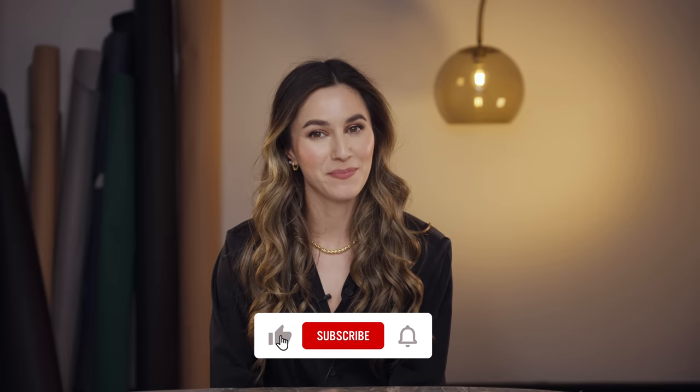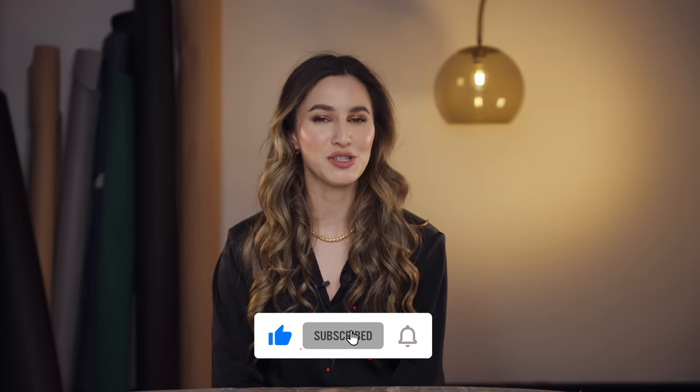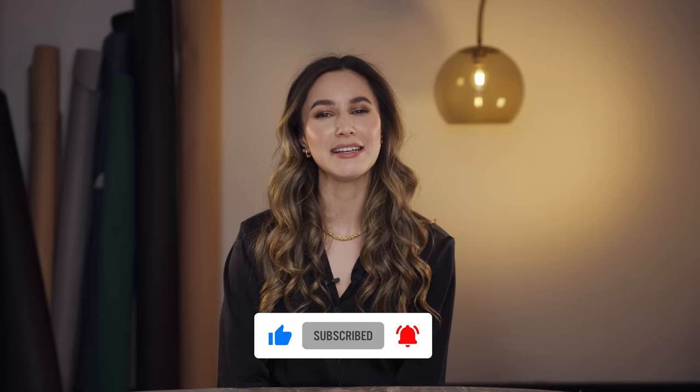Thank you so much for watching today. I hope that you guys enjoyed the video. Make sure that you subscribe so that you don't miss the next episode, which will be all about decluttering eyes - eyeshadow, eyeliner, mascara, all of that good stuff. If you'd like to come and say hello to me on Instagram, I'm there at Karima McKimmy. I'll speak to you soon. Bye.